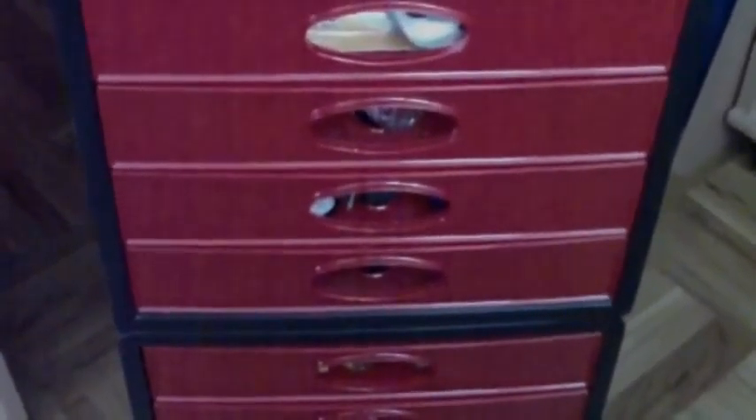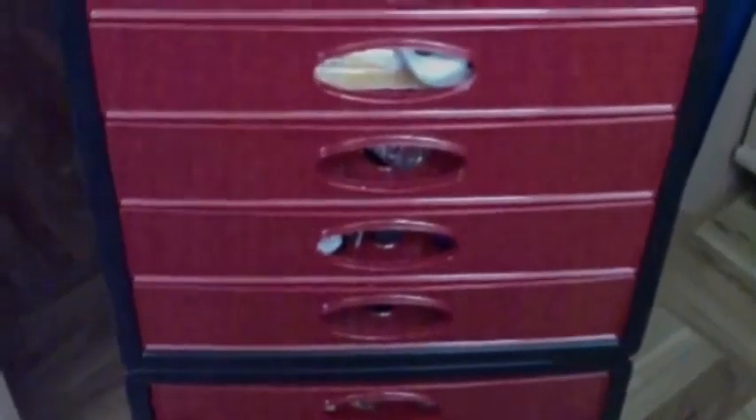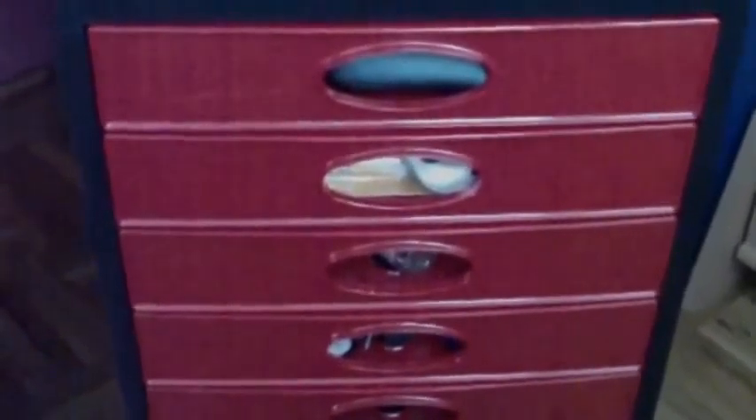Hi guys, today I have a video about my nail polish collection. I haven't done this for a while, so I thought I would do a quick update. This is where I store my nail polishes, so I will just get started.